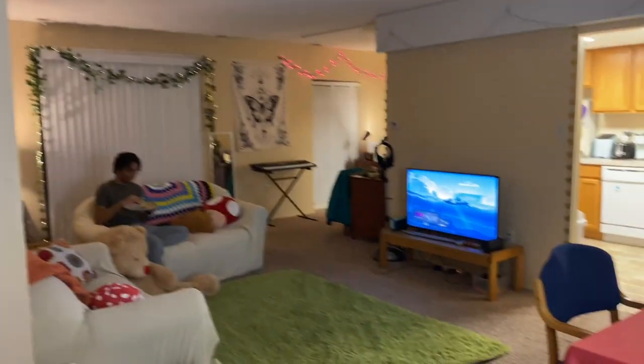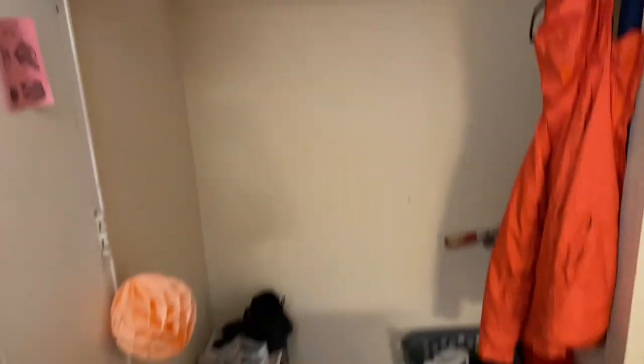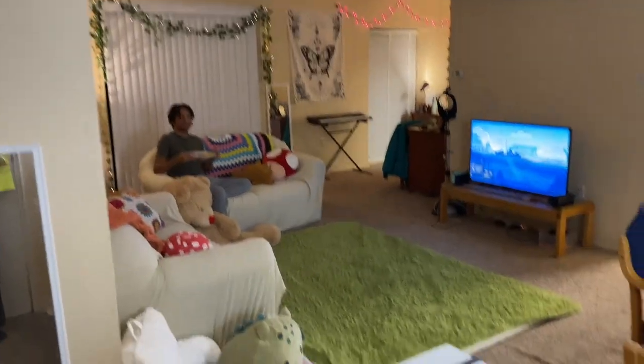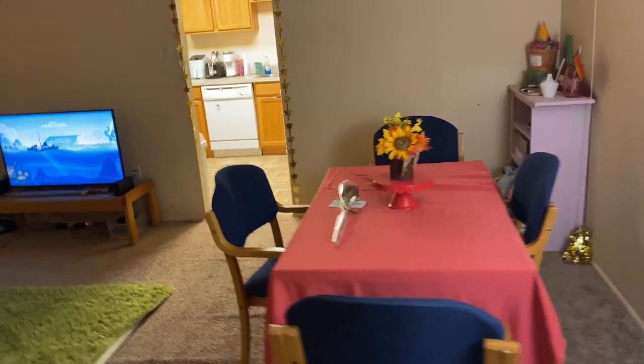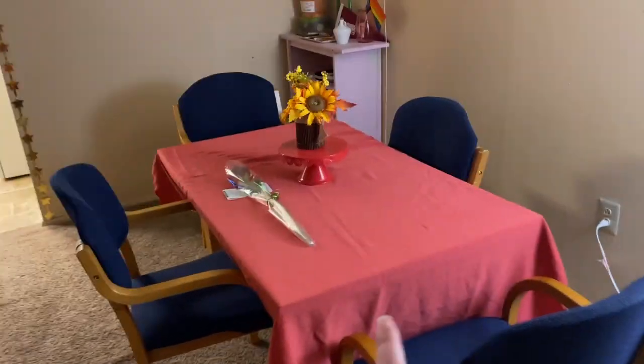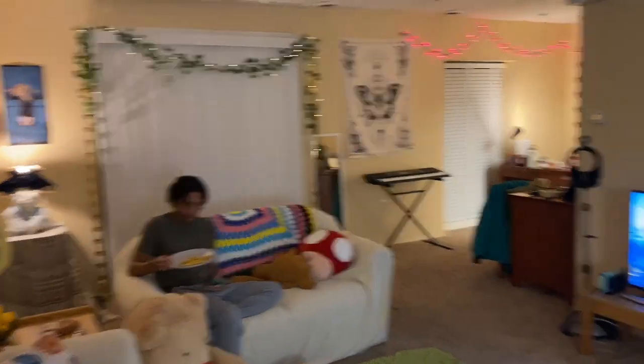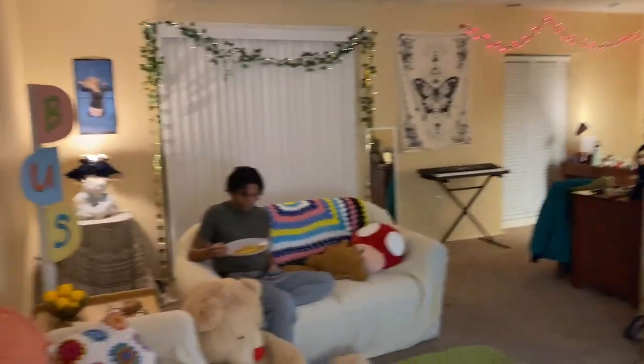So this is the apartment. When you walk in, to the left there's usually a closet of some form, which I'll probably give you a better angle of a little bit later. Right in front we have Zay on the couch, and also the living room. There's this little half wall, and we have our dining room table situated over here, but I know a lot of other people have it over in that little nook and cranny.